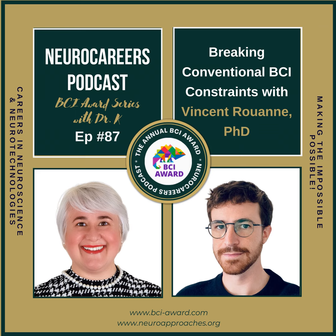Before we blast off, I want to give a big thanks to the co-host of this BCI Award edition on our podcast, Dr. Christoph Gugger and G-Tech Medical Engineering.